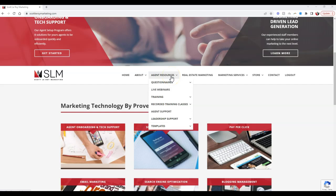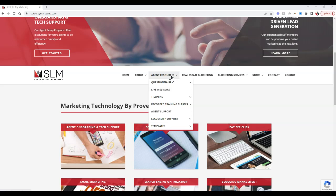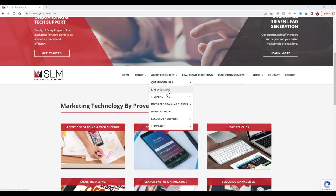For the second section we're going to talk about, it's going to be under our training options that are available for you. We have a plethora of training options you can utilize. We have our live webinars, which are live every Monday through Friday right at 1 PM Eastern, 12 PM Central, 11 AM Mountain, 10 AM Pacific.